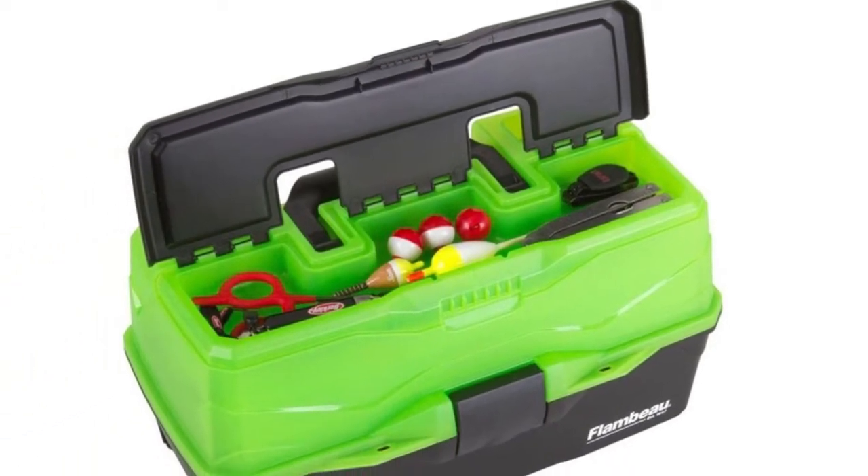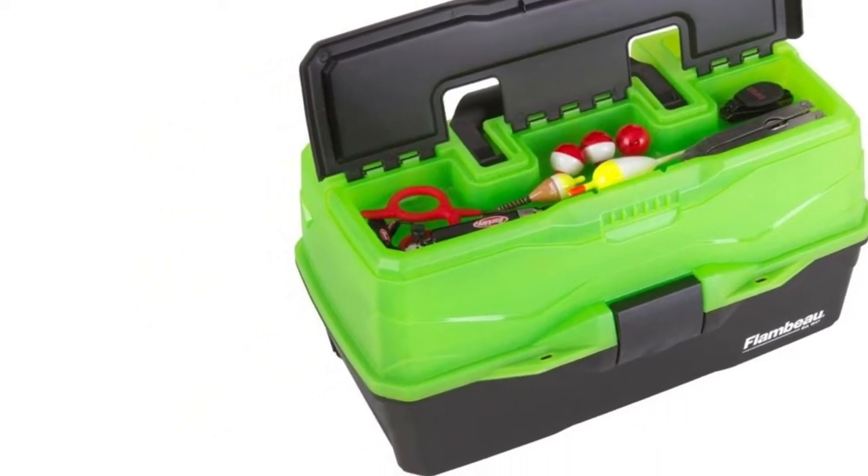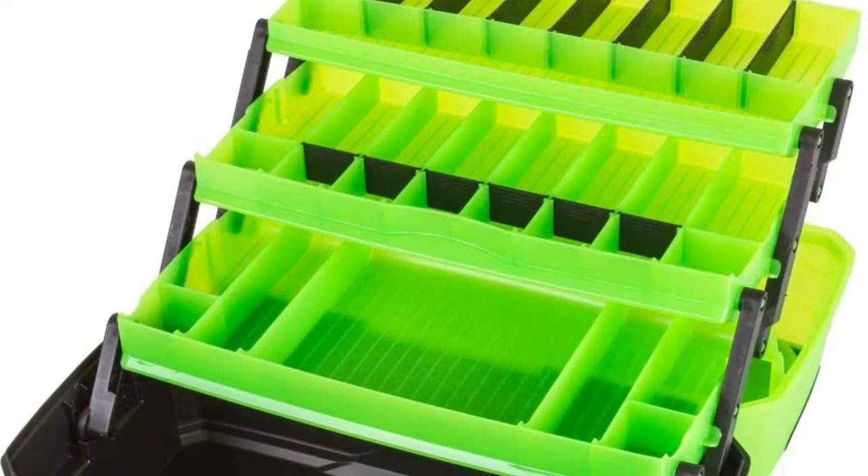Features include a draw-tight latch for secure closure, tip guard tray support posts that prop and balance the trays when open, and proprietary all-weather, oil-resistant resin construction.